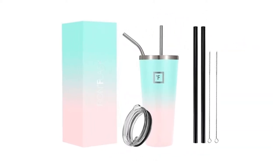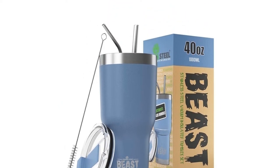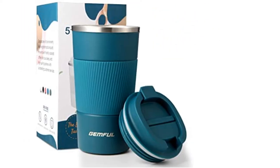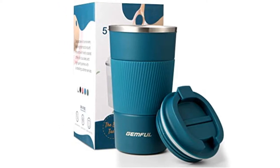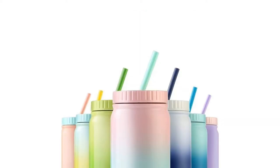From tall stainless steel cups with matching straws to insulated coffee tumblers with lids and handles, there are many types of steel tumblers to choose from. You can even find cups dressed in your favorite color or printed with abstract patterns, marble swirls, and faded gradients.